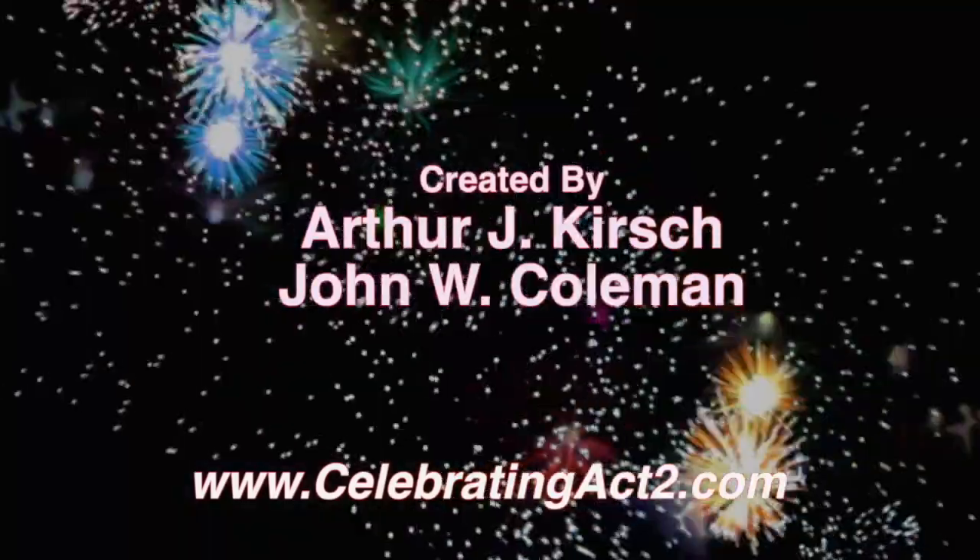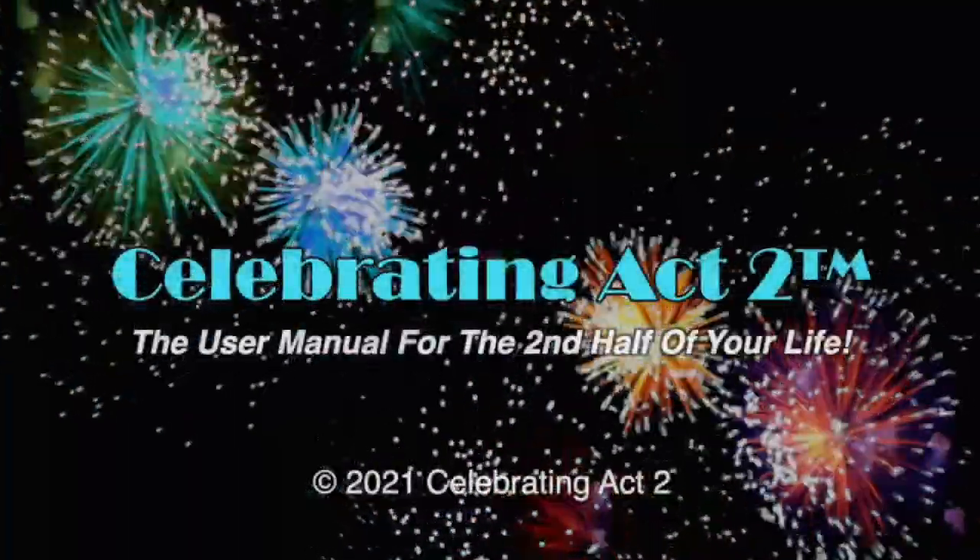This has been actually really fascinating. Liz, it's been great — thank you so much. You're welcome, a pleasure. For more on Celebrating Act 2, visit our webpage, follow us on Facebook, subscribe to us on YouTube, and tell your friends. Celebrating Act 2 is the user manual for the second half of your life. Thank you.